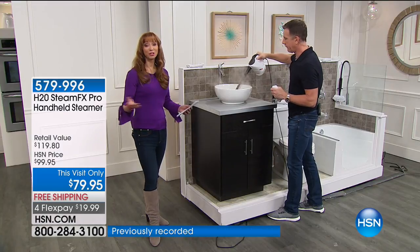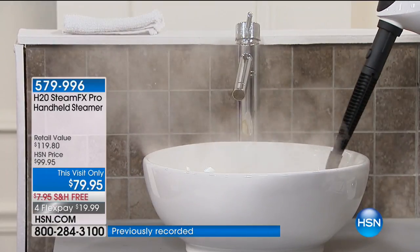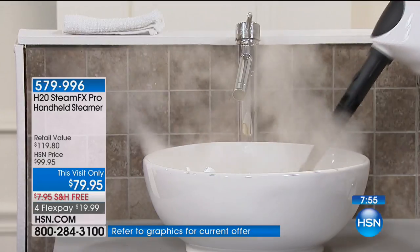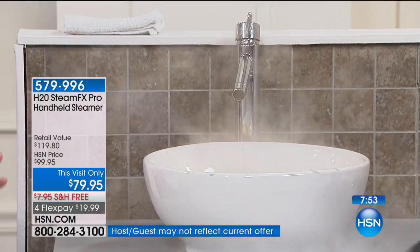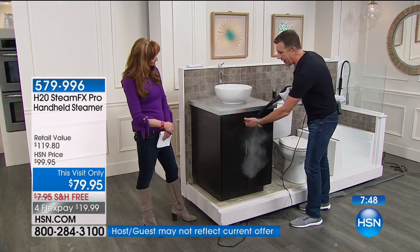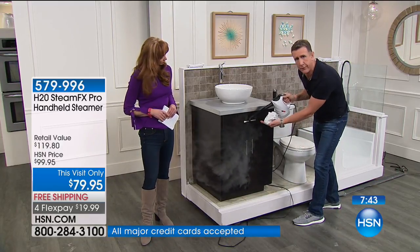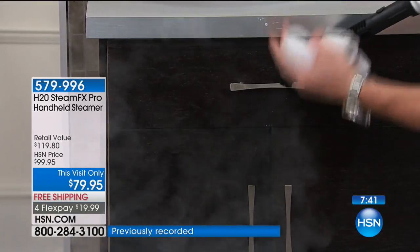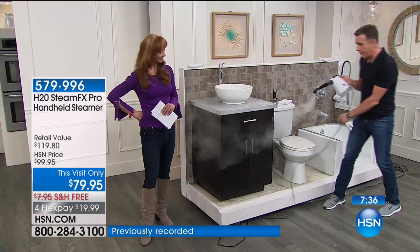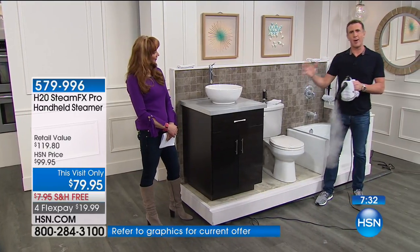Think about the doorknobs, the faucets, the light switches — the things everybody in the household touches. One person is sick, they grab a drawer handle, and you get all the cross-contamination. Hold this on there for 10 to 15 seconds and it's literally going to knock out those nasty germs. Let's go over to the toilet.